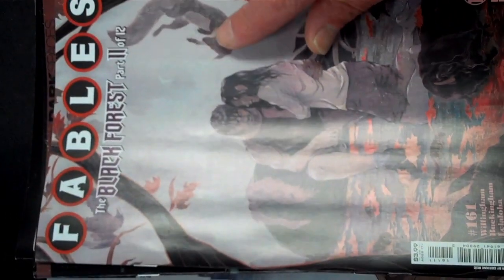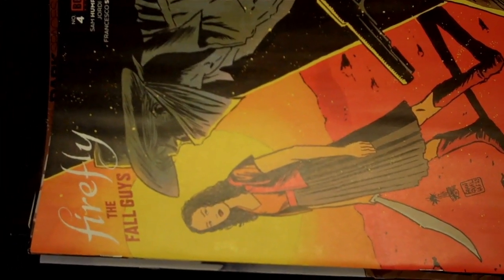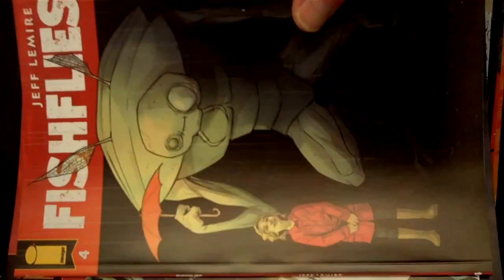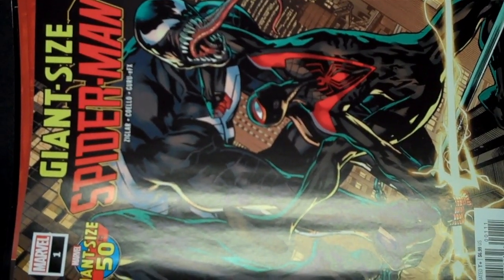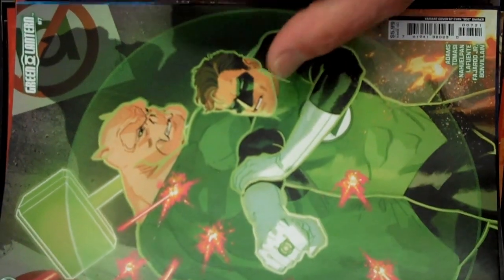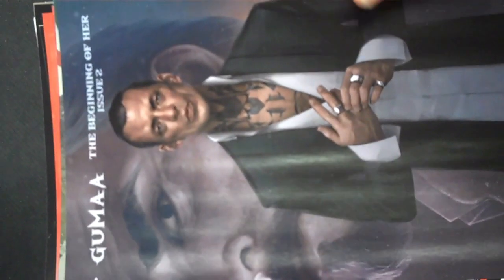DC Black Label brings us Fables issue 161. From Boom Studios we have issue 4 of Firefly the Fall Guys, and there's your variant cover for that. From Image Publishing and Jeff Lemire we have Fish Flies issue 4, and there's your variant cover. DC brings us Green Lantern issue 7, and there's your B cover variant for that. From Titan Comics we have issue 2 of Guma, The Beginning of Her, and we have a couple of the really nice variants for that.